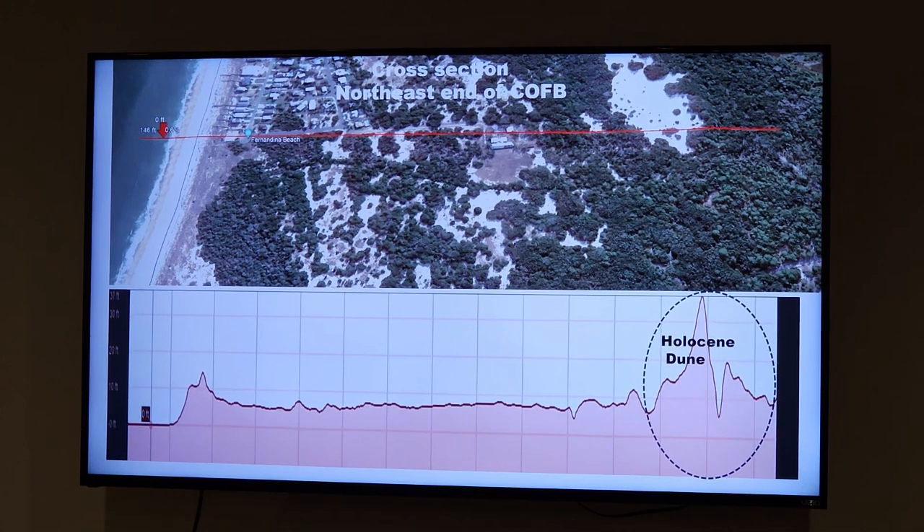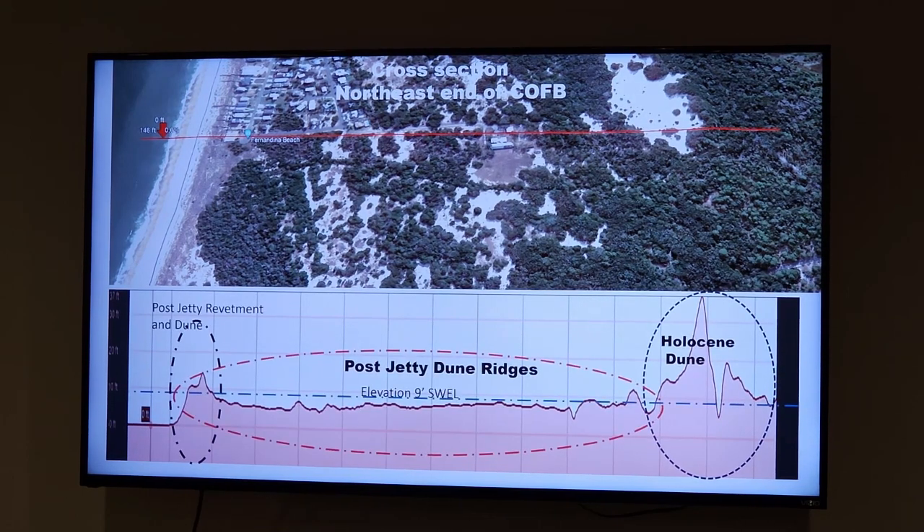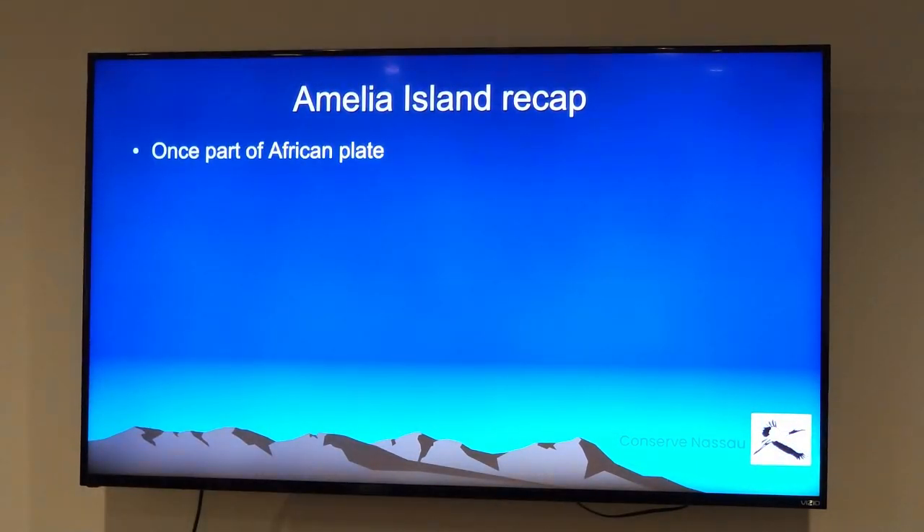This is a blow-up of the far north end of the city of Fernandina Beach up against the state park boundary. You can see the Holocene dune against the park — a nice high, protective dune — and then this series of dune ridges that grew up after the jetty was put in. In front of that is what we commonly call the dune, which is essentially a rock revetment built by the Corps of Engineers after Hurricane Dora hit in 1964. Some dune has developed in front of it, but the big problem is when you draw in the swell line, the entire area is underwater.